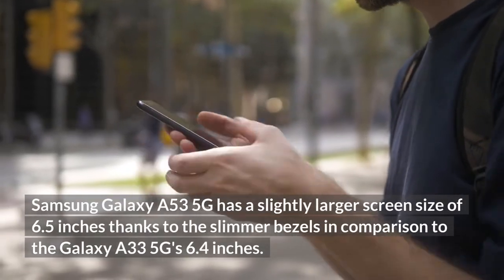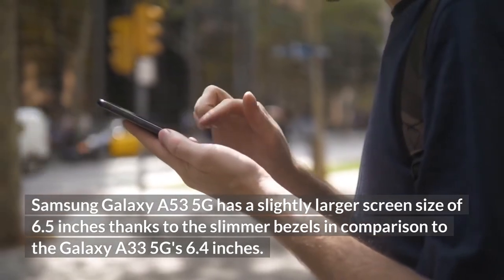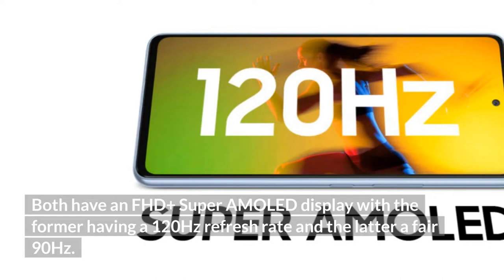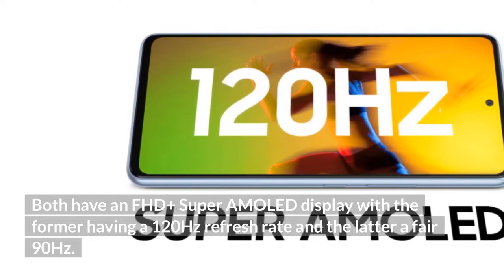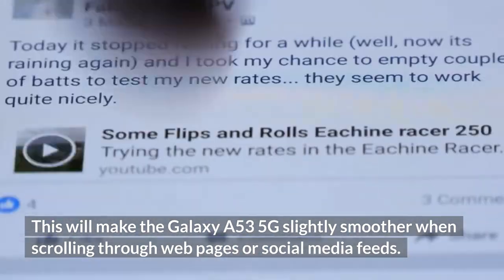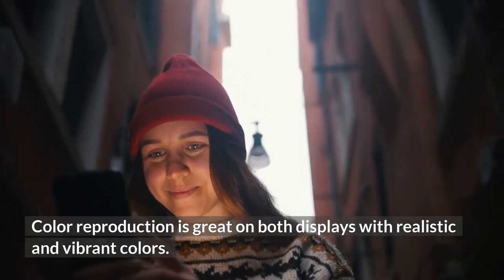The Samsung Galaxy A53 5G has a slightly larger screen size of 6.5 inches, thanks to slimmer bezels, compared to the Galaxy A33 5G's 6.4 inches. Both have an FHD+ Super AMOLED display, with the A53 offering a 120Hz refresh rate and the A33 a fair 90Hz, making the A53 slightly smoother when scrolling through webpages or social media feeds. Color reproduction is great on both displays with realistic and vibrant colors.